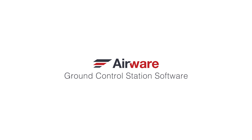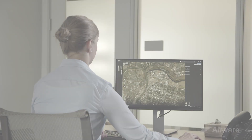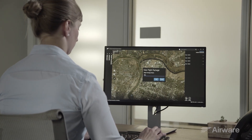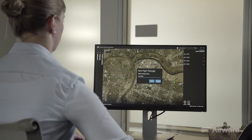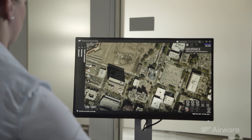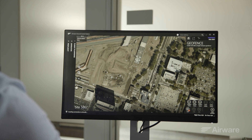The Airware Ground Control Station software for commercial drones supports safe and reliable operations with simplified flight planning, powerful contingency management, and in-flight monitoring and control. The software helps speed flight planning with a simplified and easy-to-understand interface.